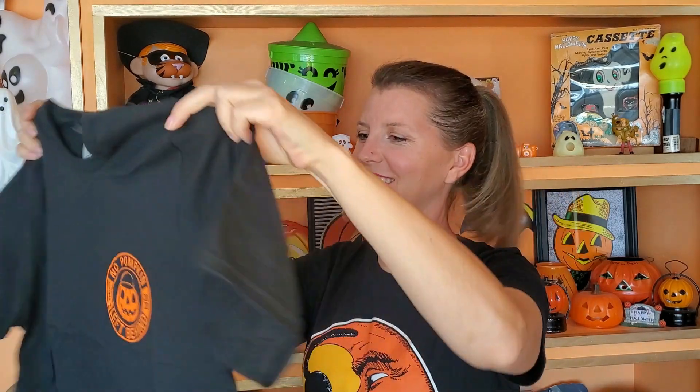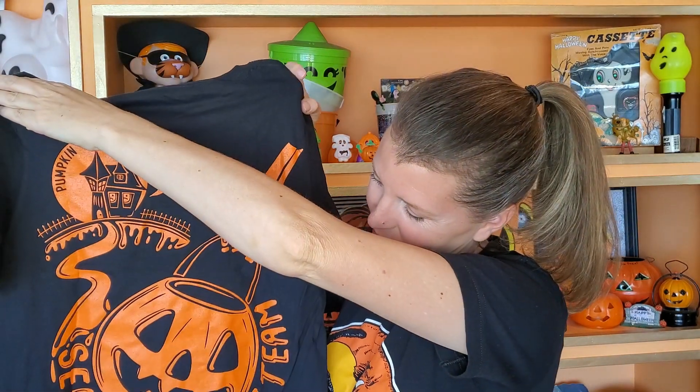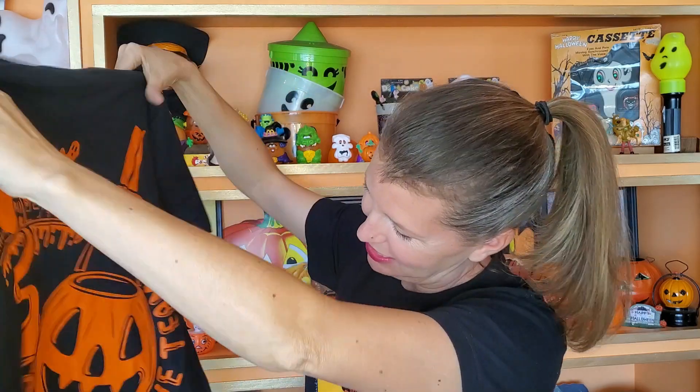Now for the shirt. It says 'No pumpkin left behind — Pumpkin Patrol, Search and Rescue Team.' That for sure is me. It is so soft. I can't wait to wash it and wear it. This will probably be my new go-to shirt for going around town thrifting, and everyone will be jealous. I'll just have to tell them I'm in the Pumpkin Patrol — and you can be too.